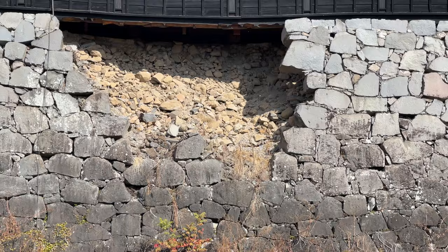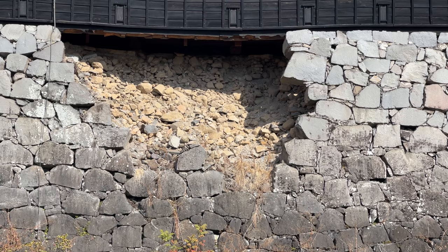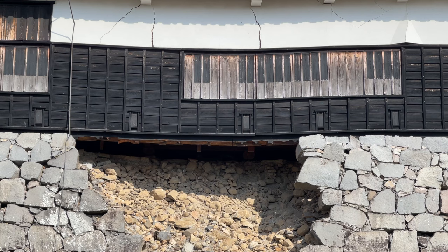Behind us is the Kumamoto Castle. As you can see, they are still repairing. There was an earthquake that happened and some parts of the castle were destroyed. They estimated it will take 20 years to restore fully, because they are trying to rebuild it in its original state using old techniques. Different parts of the castle used different materials and were built during different periods, so it requires quite a lot of time to investigate how to restore each section. We are going in now.